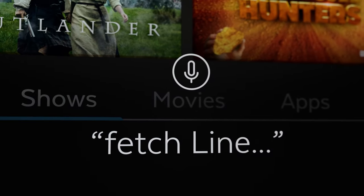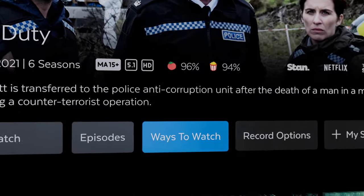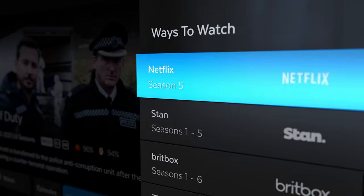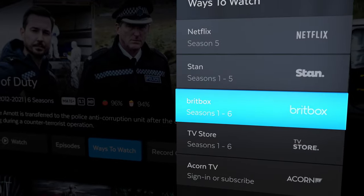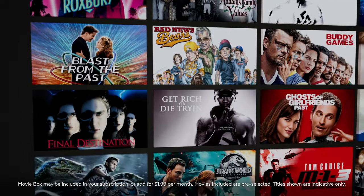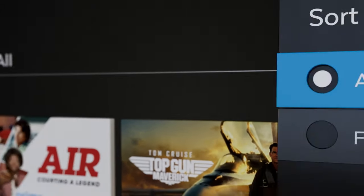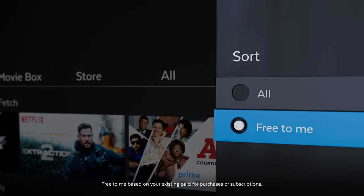Plus search all of Fetch including streaming apps all in one go and see all of the ways to watch, prioritised by what's free to you. You can spend less and watch 30 movies a month on Movie Box with a new movie added daily. And filter by Free2Me across movies and shows.